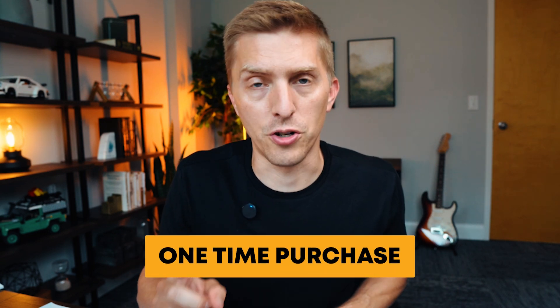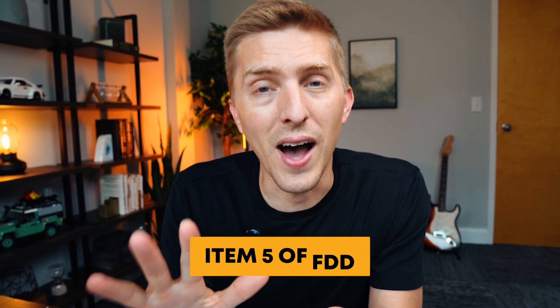Franchise fee. This is the one-time payment that franchisees pay to the franchisor to enter into the system. You can find the details in Item 5 of the FDD, which will detail the amount and how long the agreement is for. If you choose to buy multiple territories, many times they will give you a discount when you're buying in bulk.